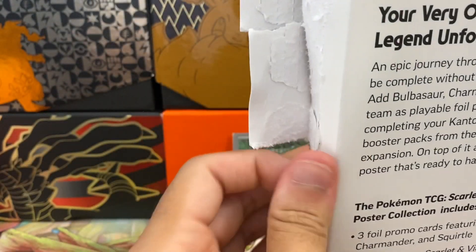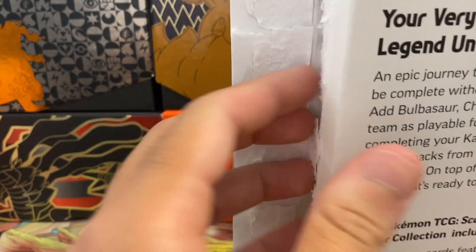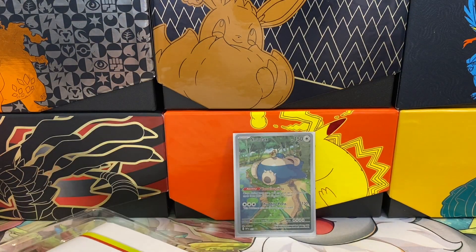Hopefully I can find more of these products at a cheap price. I really am looking for that binder collection — I just have not been able to find it. It looks like it is sold out pretty much everywhere, and that binder would be nice to display my cards in.